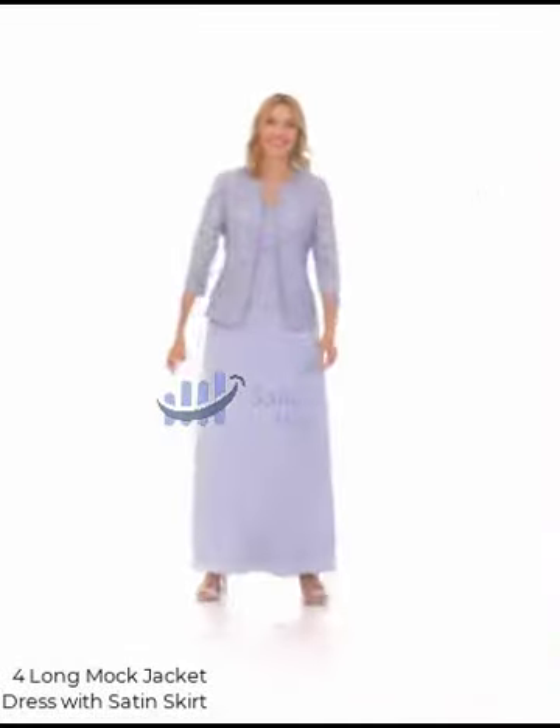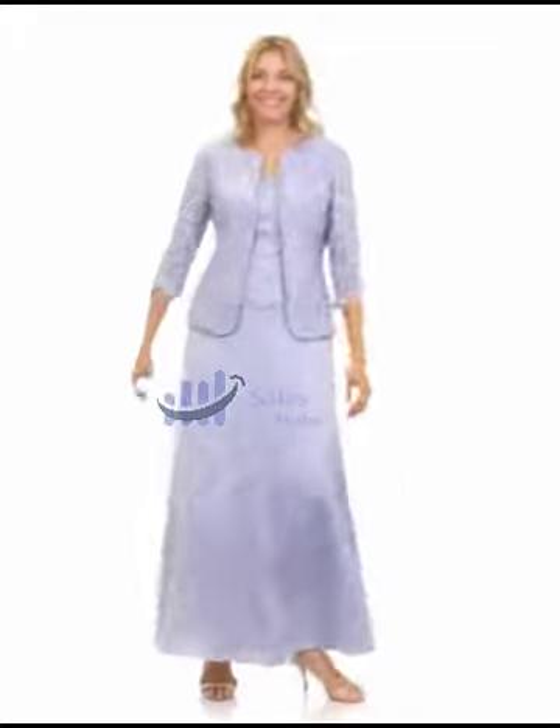Number 4: Long Mock Jacket Dress with Satin Skirt — 62% polyester, 35% nylon, 3% spandex, imported, polyester lining, zipper closure, hand wash.